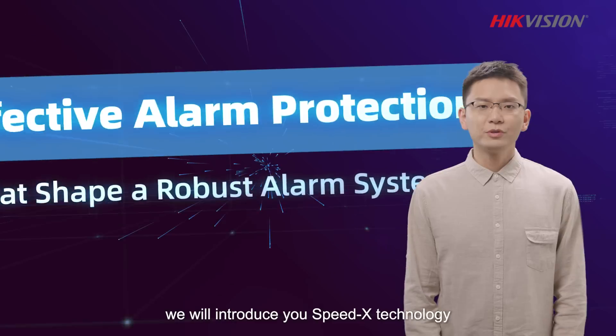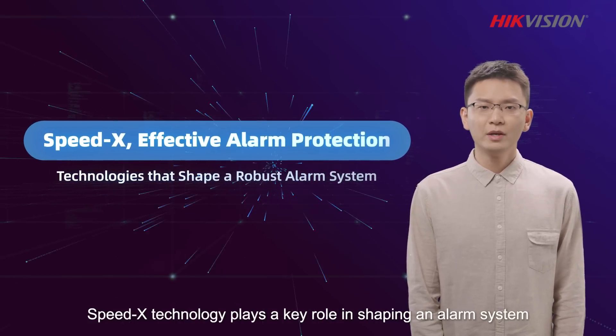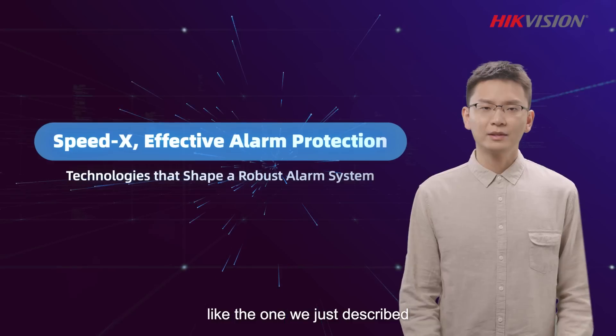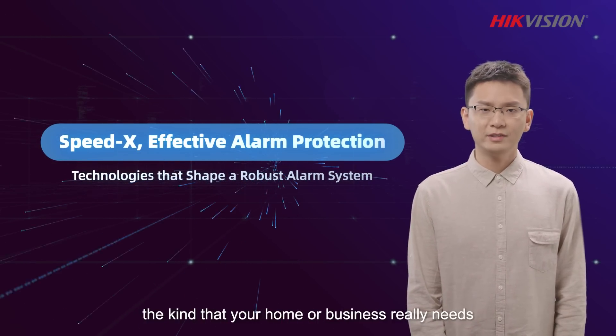Today, we will introduce you to SpeedX technology. SpeedX technology plays a key role in shaping an alarm system like the one we just described — the kind that your home or business really needs.